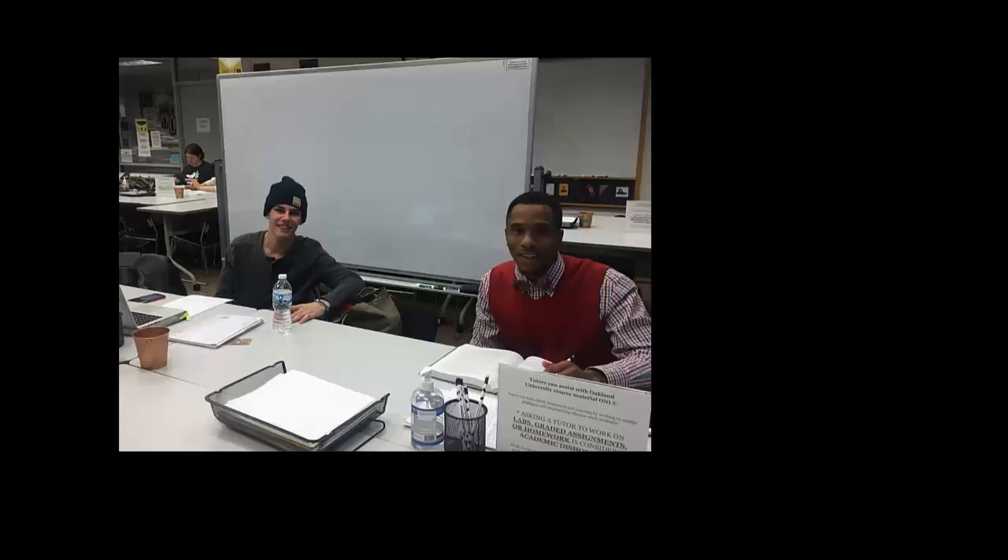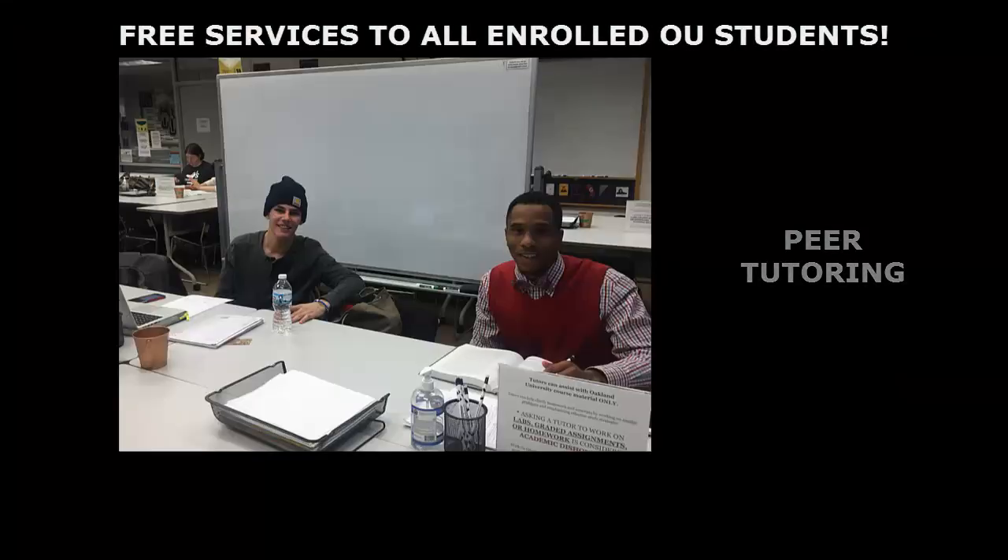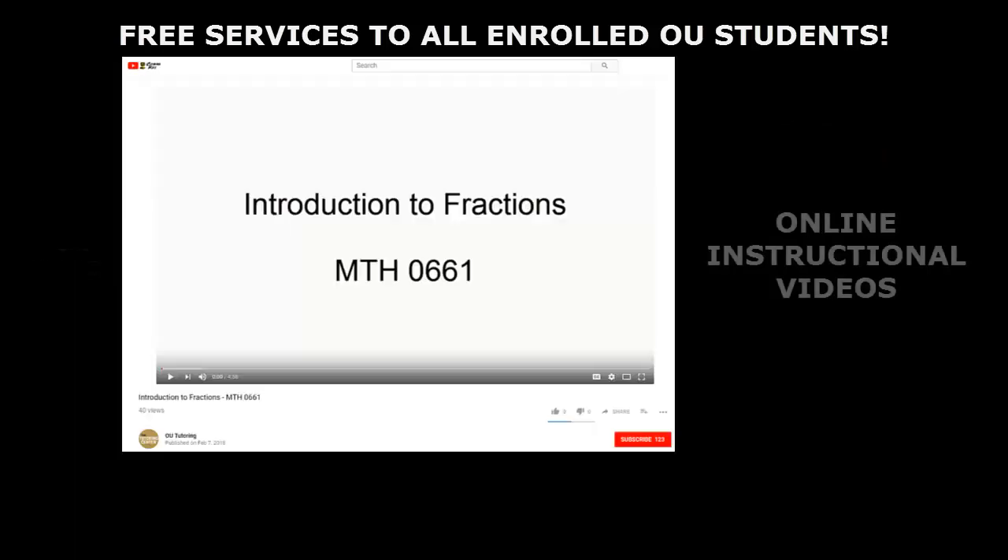Hello and welcome to the Tutoring Center. We offer free services such as peer tutoring, supplemental instruction, and study resources to all students enrolled here at OU.